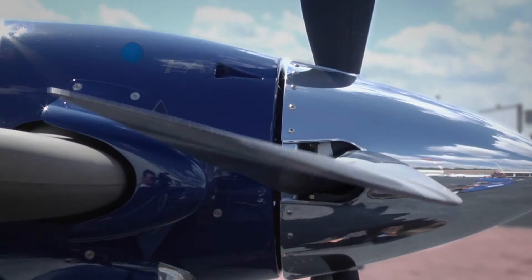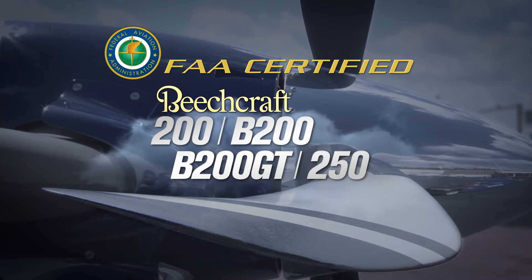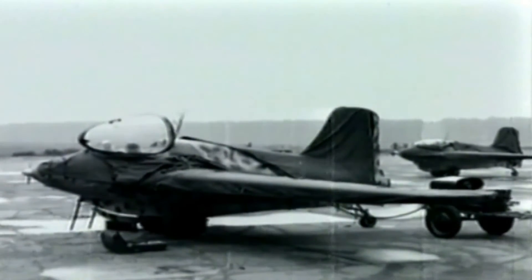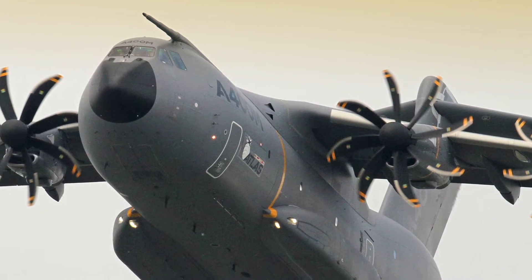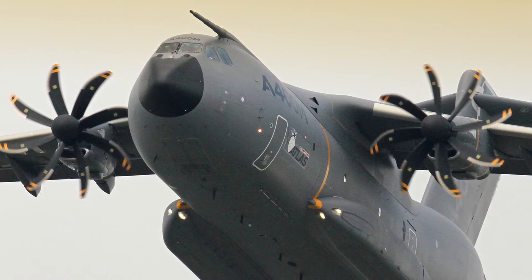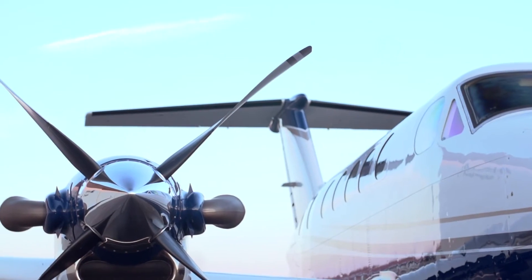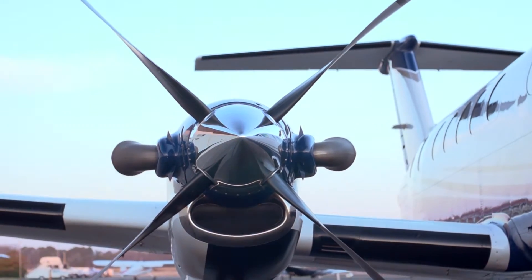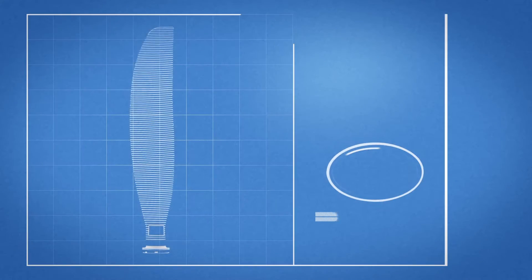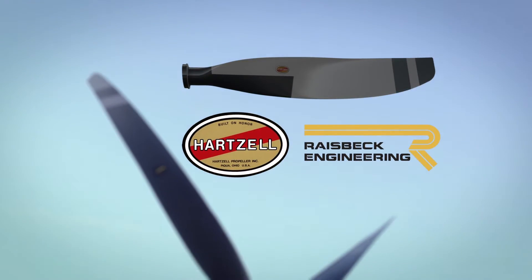The swept blade propellers are certified by the FAA for all models of King Air 200 and 250. The swept wing concept was originally found on German fighter plane wings in the 1940s. While swept propeller blades are sometimes used on advanced military aircraft, they were simply too expensive for business turboprops. Raysbeck's swept blade props are the first of a new generation of propulsion for business class aircraft, the result of a three-year joint development effort between Hartzell Propeller and Raysbeck Engineering.